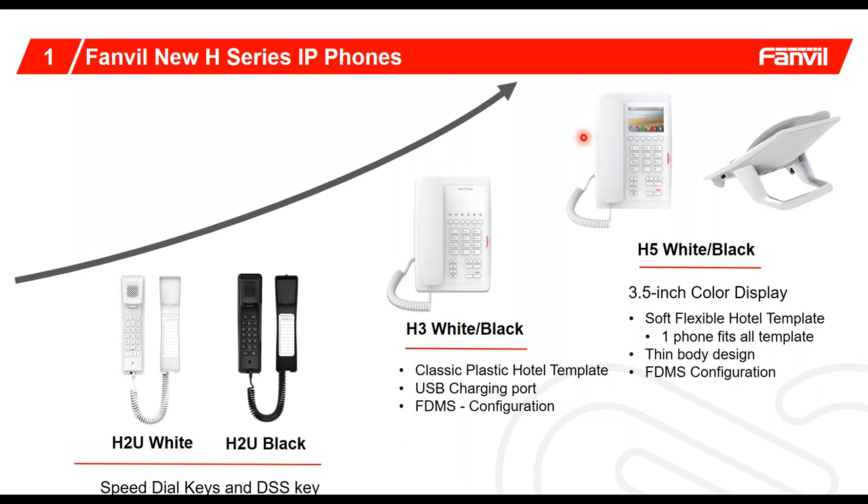It adds a lot of flexibility in being able to assign the concierge key, the ability to call the front desk, et cetera. It's a nice slim design available in two different colors. For those who want to settle for the classic look of the template, we could pass the savings on to you and work with our partners to do the classic template download. Feature-wise, both of these are basically the same phone, and all of these sets can be managed by our FDMS — the FanVille Device Management System.